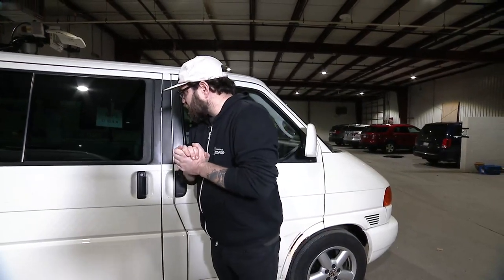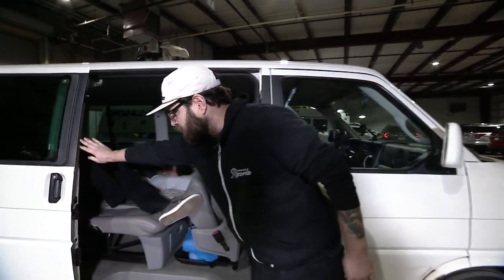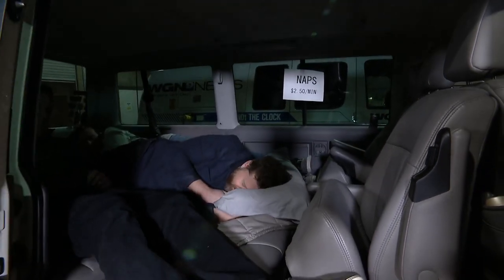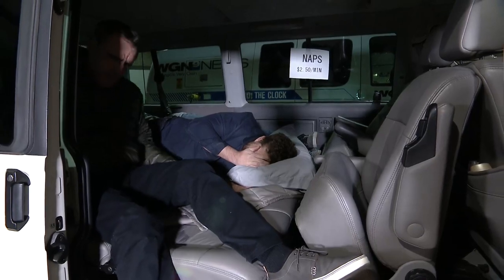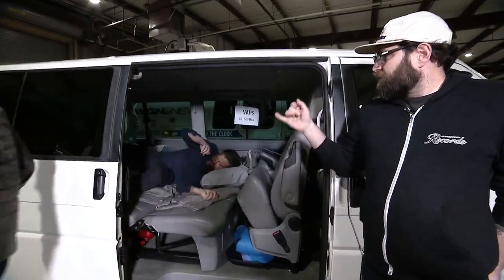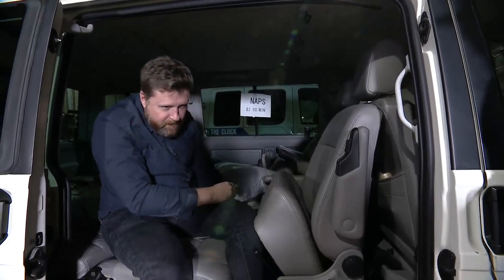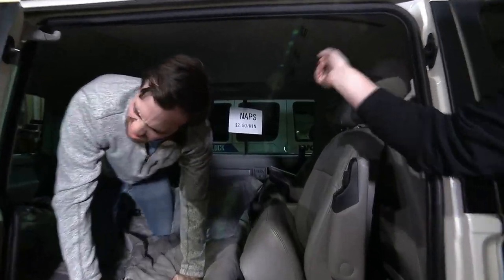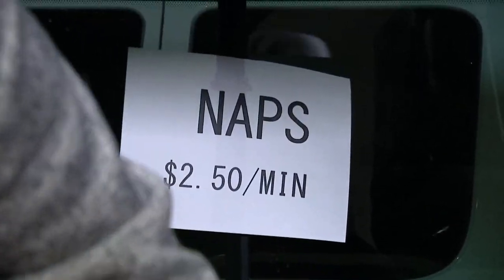Vans are so cool, our own news writer has one. We go live to Chris Coyle and his van, named Goofy. Chris was very excited when the staff told him we'd be doing a story about vans — he's a proud van owner. He's running a little side business with the van, making sure everyone is well-rested and getting some cash on the side — charging $2.50 a minute. Right now he's got three people on the scene in the parking lot.